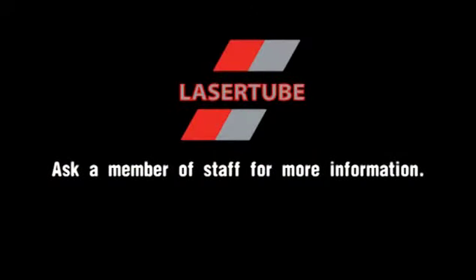No matter how complex or challenging, we're here to ensure your success. Whether you are based in the UK or worldwide, contact us today. The details are on your screen.